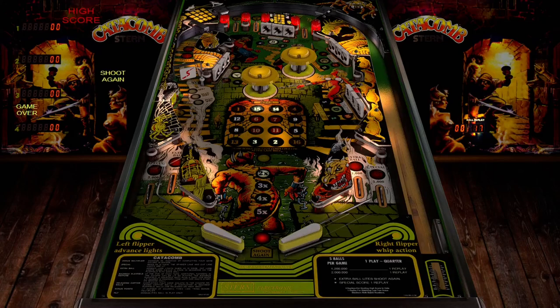Hi guys, today we are playing Catacomb by Stern. This is from 1981. My first time ever playing it. Looks pretty cool. It has been updated with improved lighting and retexturing of images.